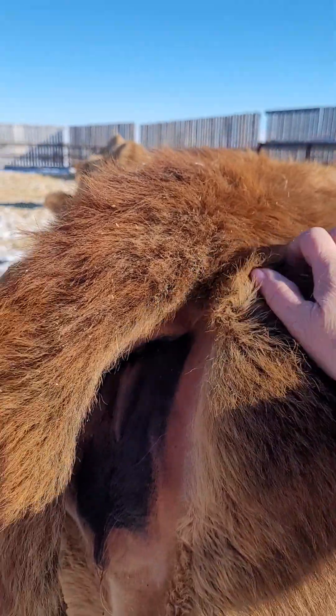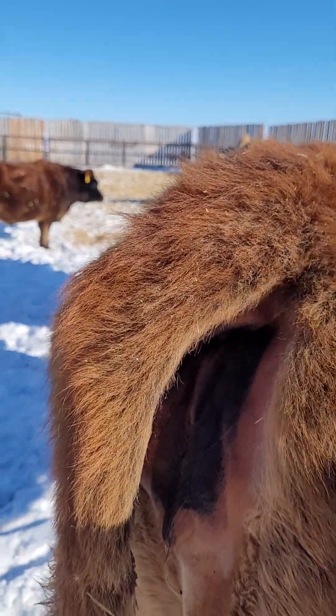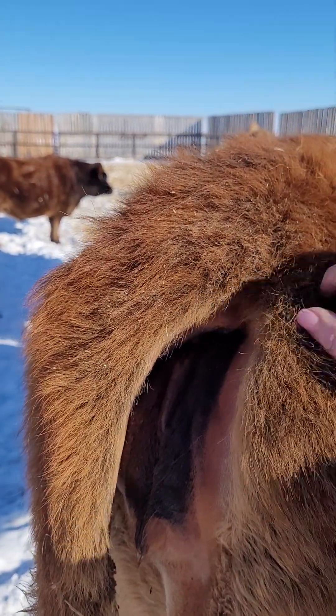So I'm thinking I've got three heifer calves coming and a bull calf.